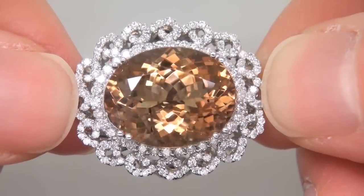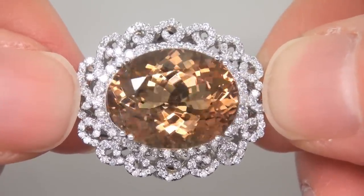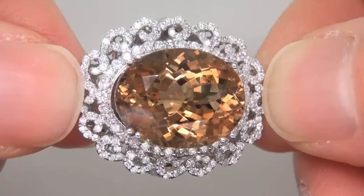The ring was recently evaluated by GIA, which is the world's foremost authority in gemmology, and the report will be included with your purchase.